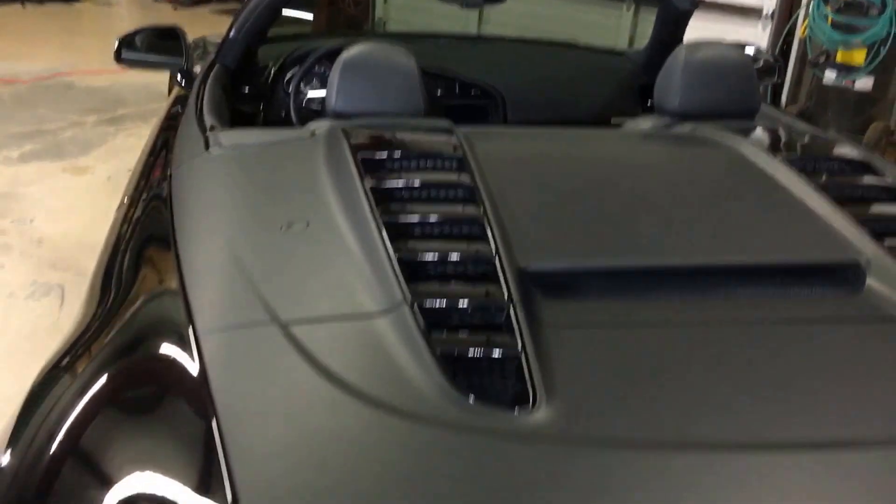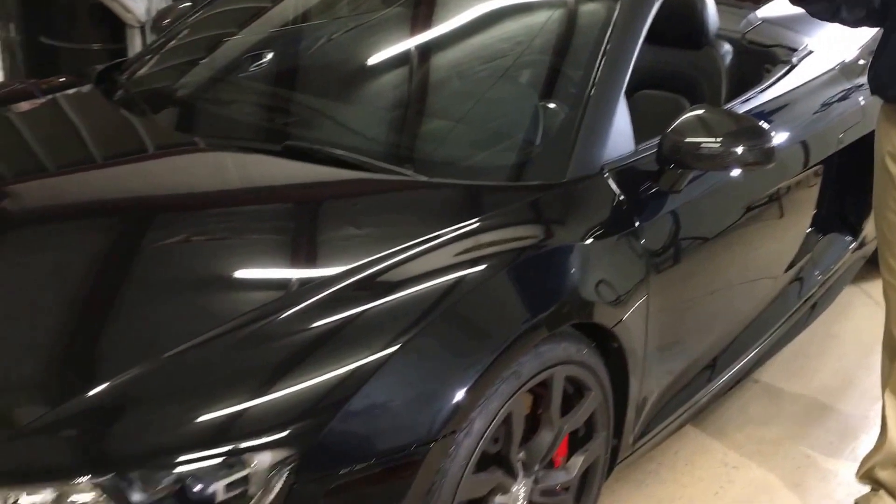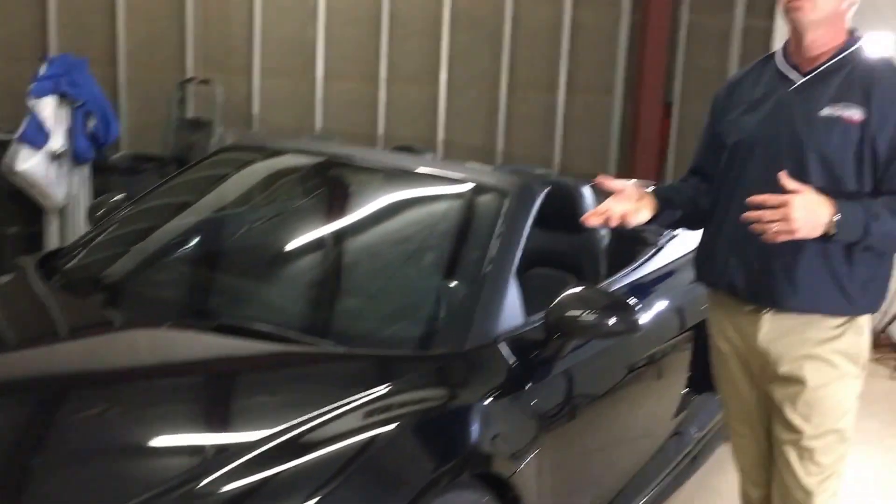It's a color change vinyl, and we just did the accents in the matte material. But you can also wrap a whole car in it and we offer that service as well. There are different colors and different finishes — you can get a truly matte finish like this, a satin finish which is kind of between a gloss and a matte, or you can also do a gloss finish.